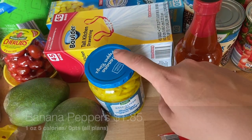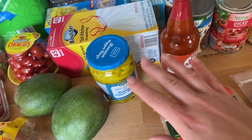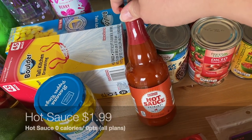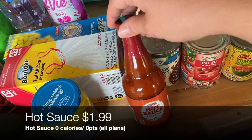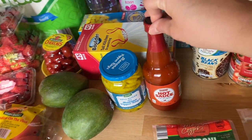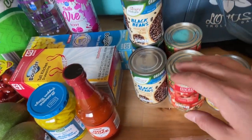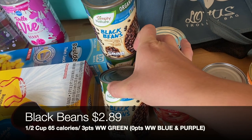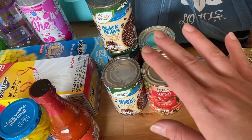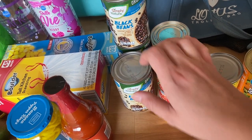I restocked some pantry staples. I got some banana pepper rings — we love adding these to turkey wraps or even lettuce cups; they're tangy and a little spicy, so good. I grabbed a hot sauce similar to Frank's Red Hot since Aldi didn't carry that brand — we'll toss the air-fried chicken nuggets in it for buffalo-style nuggets. And a couple cans of black beans; my daughter actually got mad at my husband last week because he forgot to bring home black beans from the store!